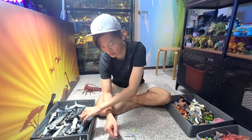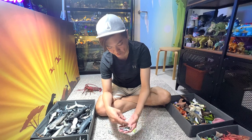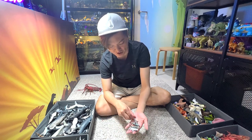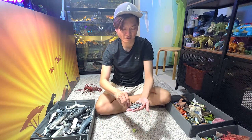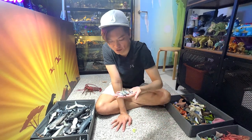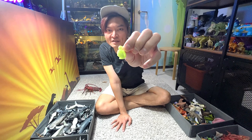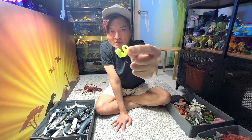Another bottlenose dolphin. We have one, two, three, four, five mini sharks right here — I think we have a great white, a bull shark, a thresher shark probably. And our last figure is actually this sea animal, which I have no idea what this is. If you guys know what creature this is, let me know in the comments!